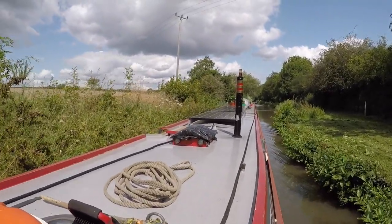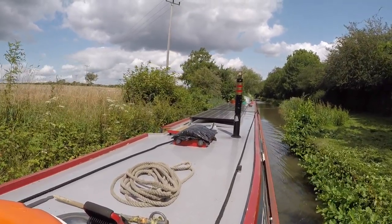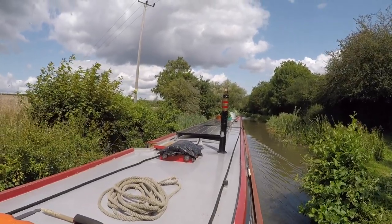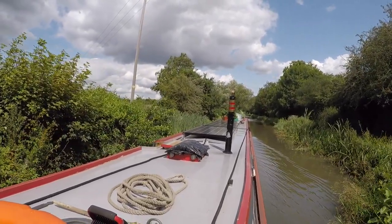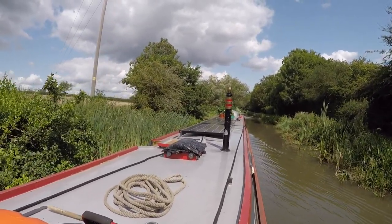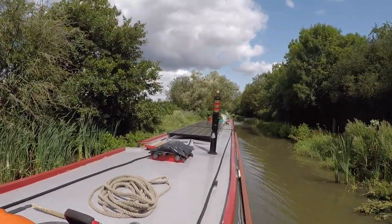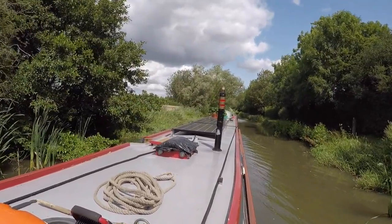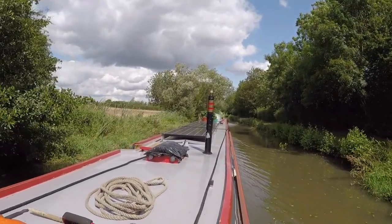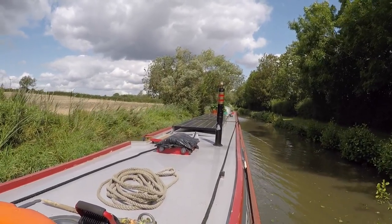We've only had a couple of locks coming up from Pyrford Marina. A couple of pounds were low. Overall, they're locked off in the evening — restrictions on the flights from ten to three, last boat in at three o'clock, so you've got to be out by five. This one coming up will be the same. There are normally lockies on this particular section, so that should be fine.